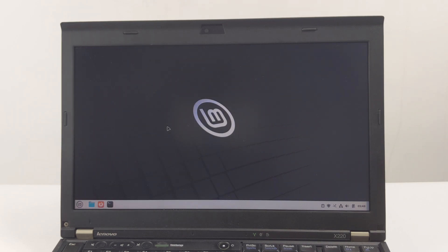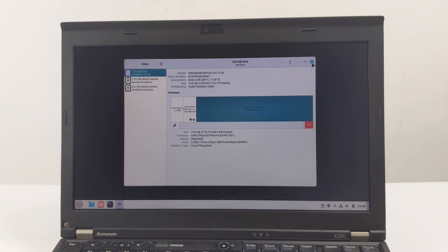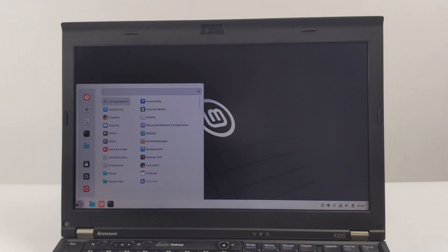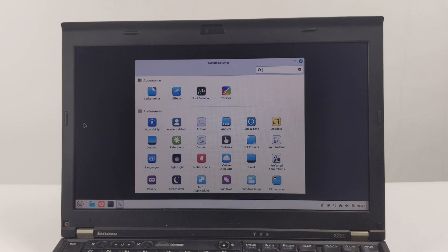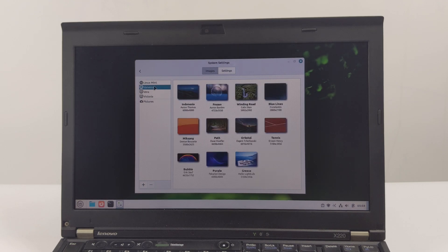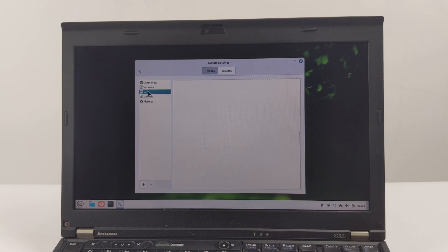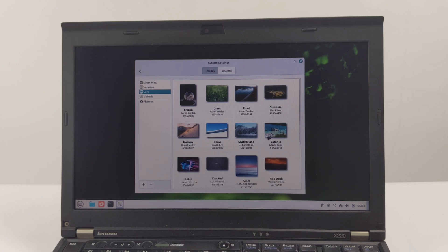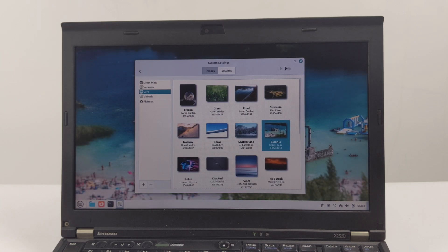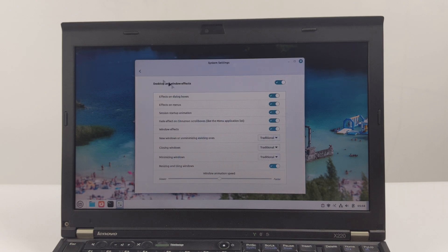In an era dominated by soldered memory and proprietary components, the ThinkPad X220 stands out. You can easily upgrade the memory, replace the hard drive or solid state drive, or even replace the display. Even in today's technological environment, it remains an ideal choice for a lightweight, reliable Linux machine. For those on a tight budget, the ThinkPad X220 is very affordable and an excellent choice for entering the world of Linux.